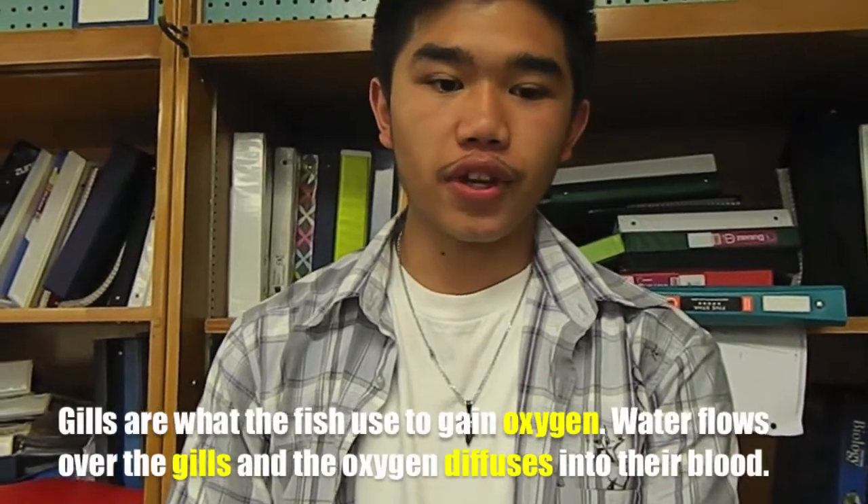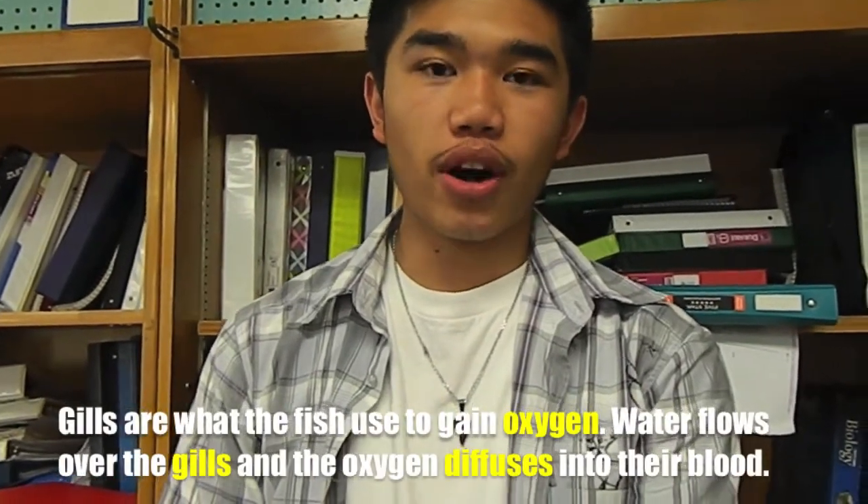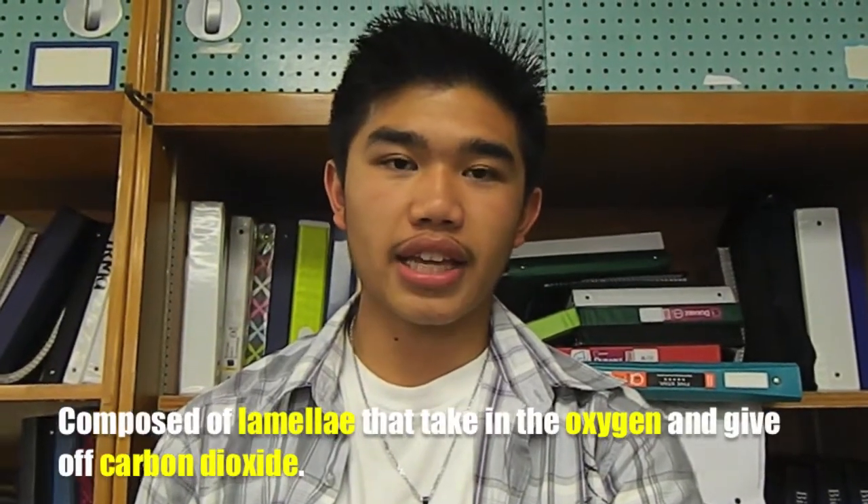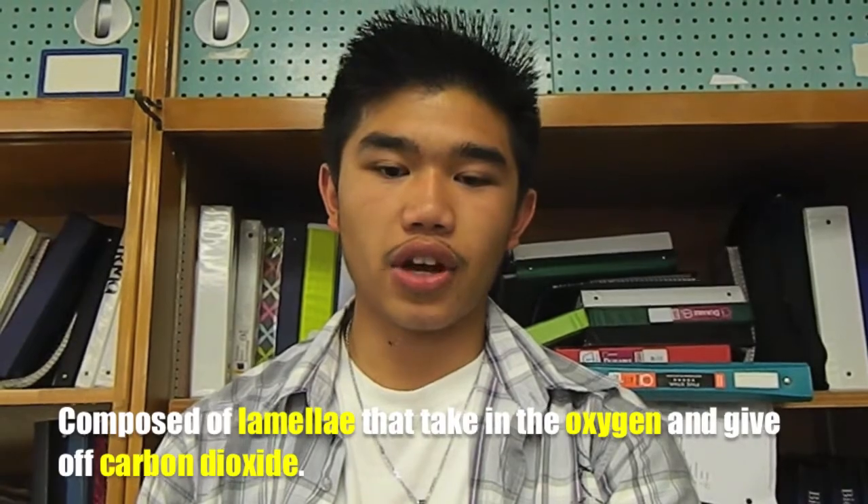Gills are what fish use to gain oxygen. Water flows over the gills and the oxygen diffuses into their blood. Gills are composed of lamellae that take in oxygen and give off carbon dioxide.